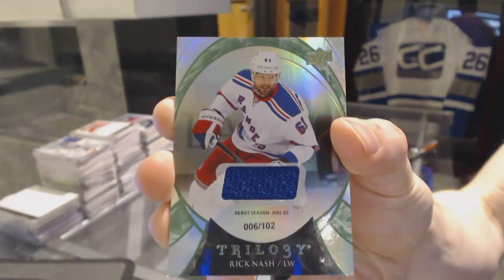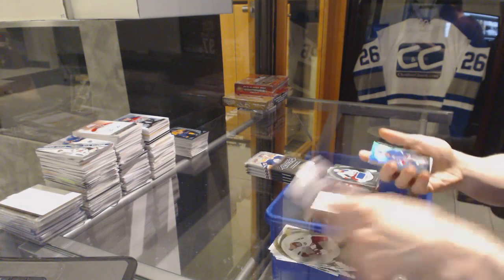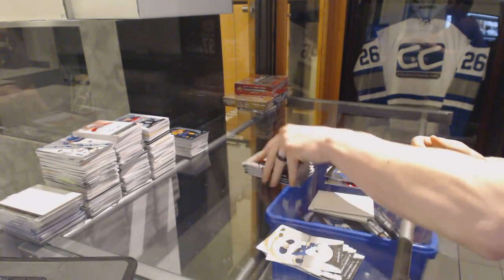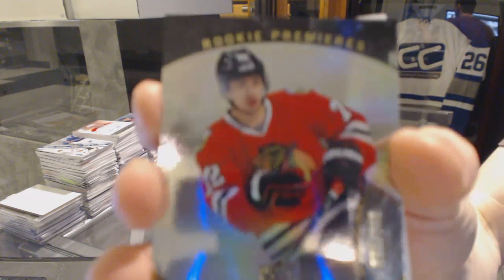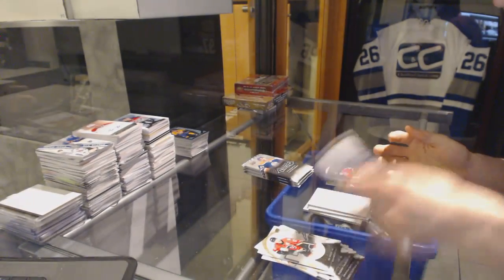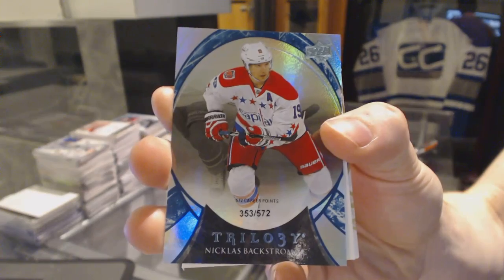For the New York Rangers Rick Nash, we've got a rookie number to $9.99 for the New York Rangers Oscar Lindbergh, rookie to $9.99 for the Chicago Blackhawks Artemi Panarin, rainbow blue number to 572 for the Washington Capitals Nicholas Backstrom.